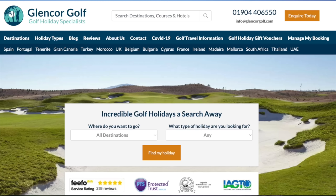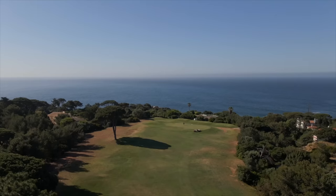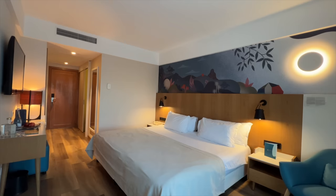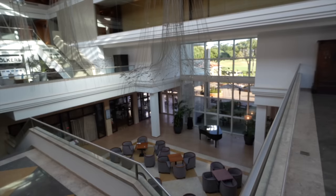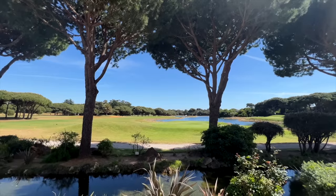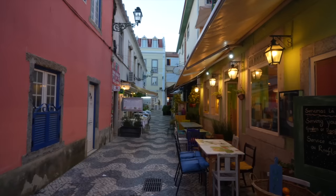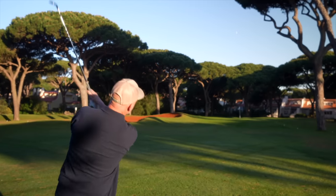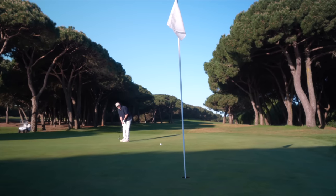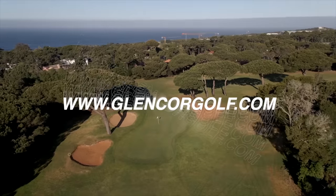Today's video comes to you in association with long-term channel travel partner Glencore Golf Holidays and we are at Quinta da Marina in Cascais, Portugal. The hotel and golf course have been a superb place to play and stay in the Portuguese sunshine, and the proximity to Lisbon airport and nearby Cascais make it the perfect European golf destination. If you like what you see in today's video then click on the link in the video description below or head over to glencoregolf.com for more booking information.